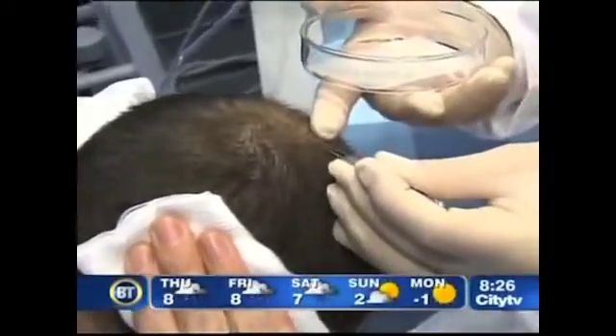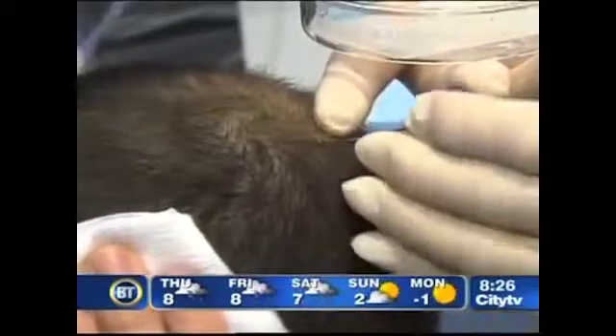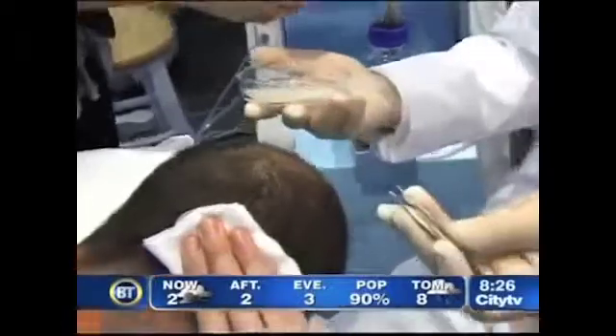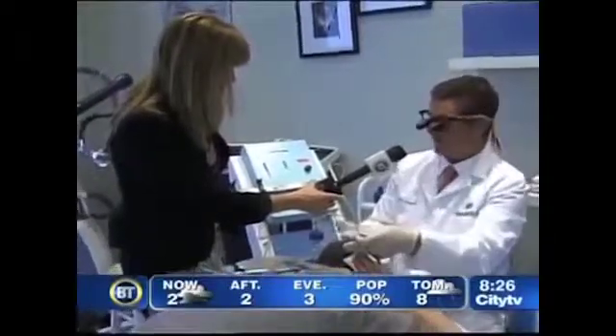He's already had one treatment and has nice growth. We take this little hair and simply insert it down into the little slit that I made. I do not ever shave the areas where we're putting it, so we don't shave where we're putting it, and we insert it into its little home. Voilà.